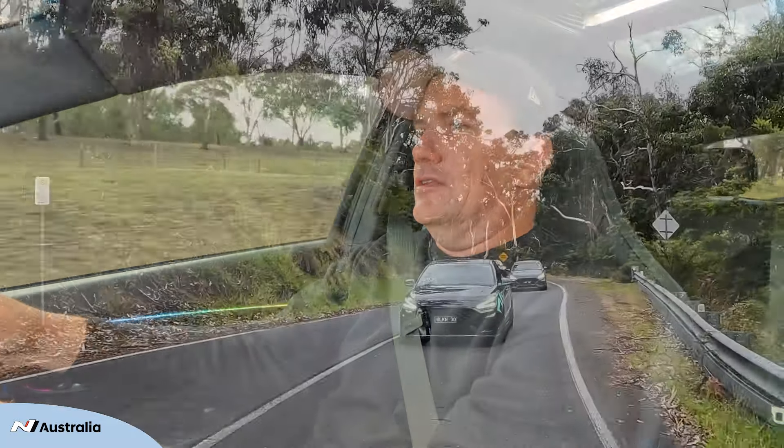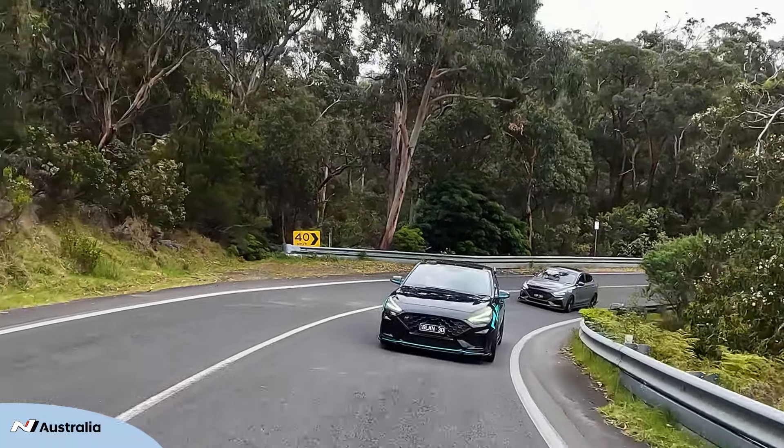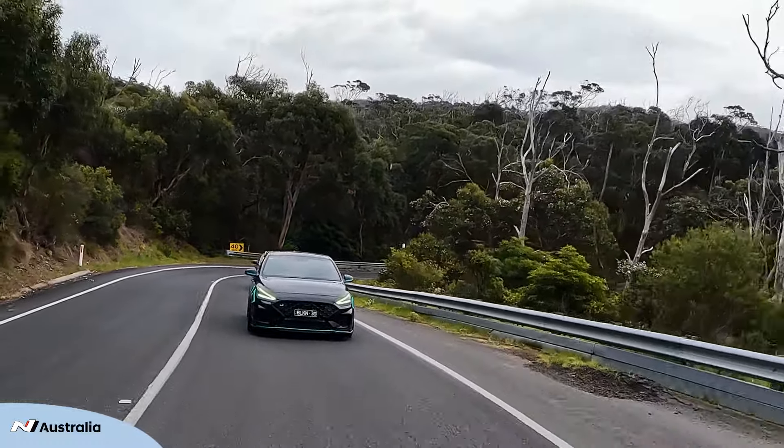My best driving experience so far has actually been a road from King Lake to Flowerdale. The reason why is it's got long winding corners, so you can actually approach them and take them at a bit more speed, rather than the twists and turns of your normal hill drives, and I find that a lot more fun.